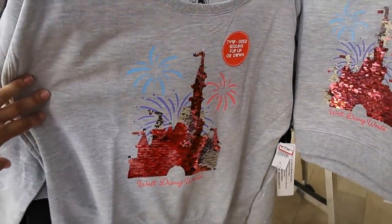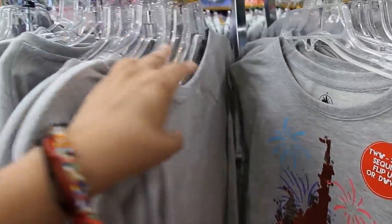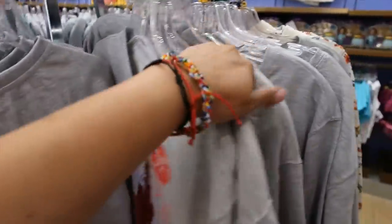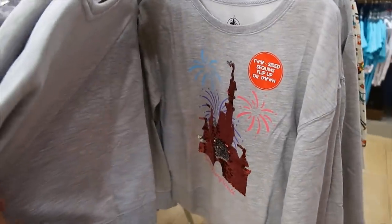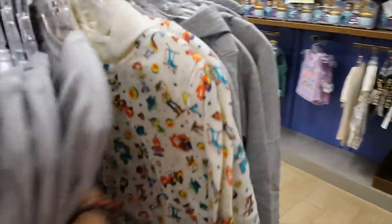The castle one is $14.99. Extra large and extra extra small... actually they have all the sizes I think — small, medium. They don't have large... wait, maybe they do. Yes, they do. So for this one they do have all the sizes, they have a couple of mediums of the Pixar hoodie.